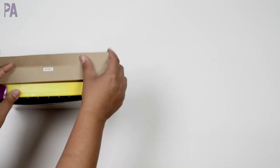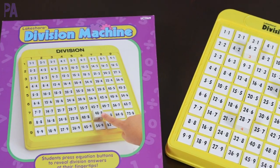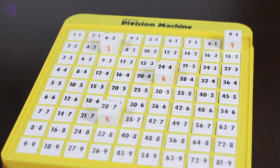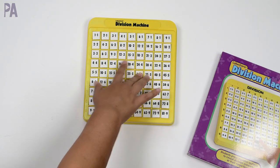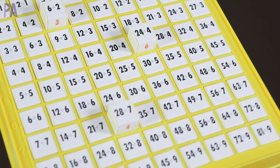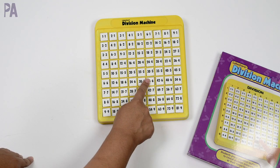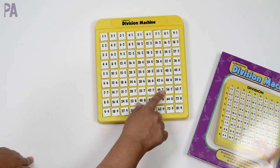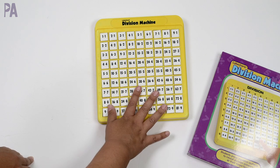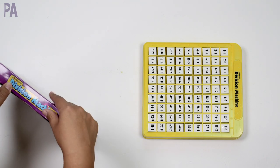This little guy comes in different styles — addition, subtraction, multiplication, and division. I got the division one since we already had the multiplication. All you do is find the equation, push the button, and the answer appears on the side. It covers every equation from one divided by one all the way to 81 divided by nine — the full table. It's great for learning math facts: say the answer, then check it. My kids also use it like a calculator to check their work, or combine it with flashcards for repetition. This one is a doorbuster in store right now.